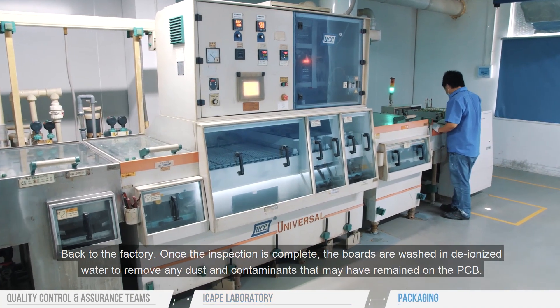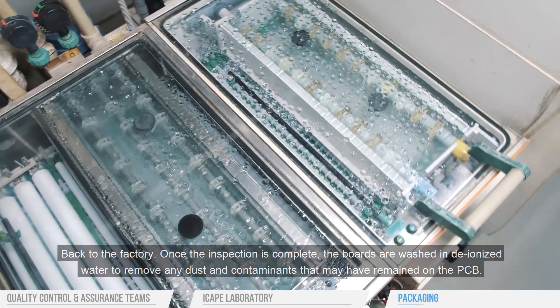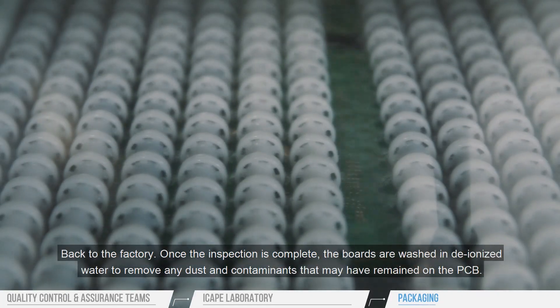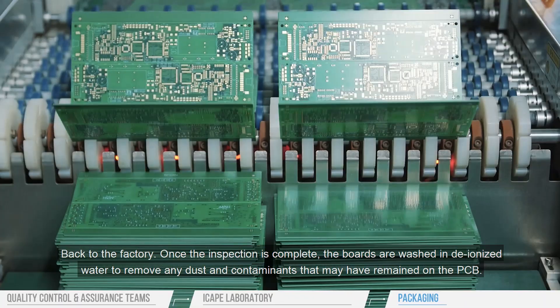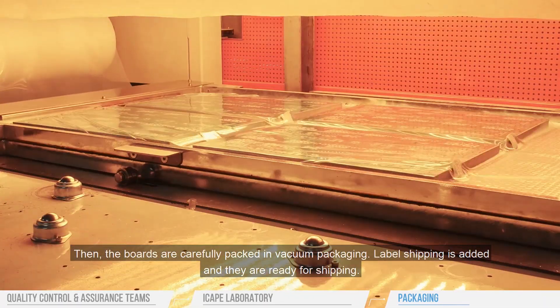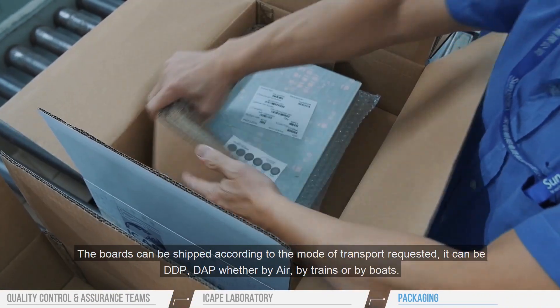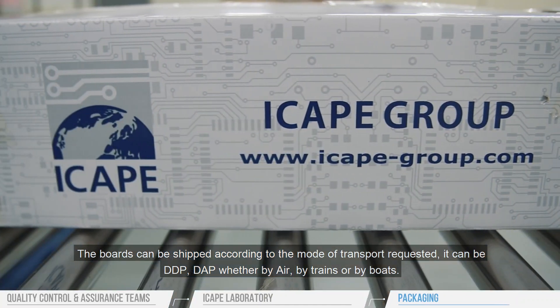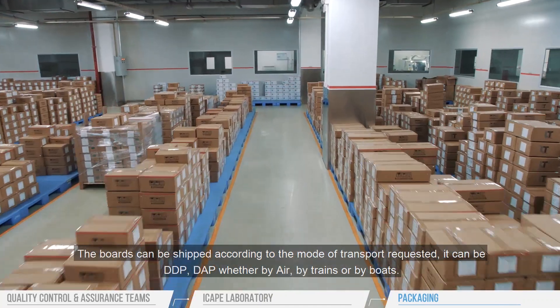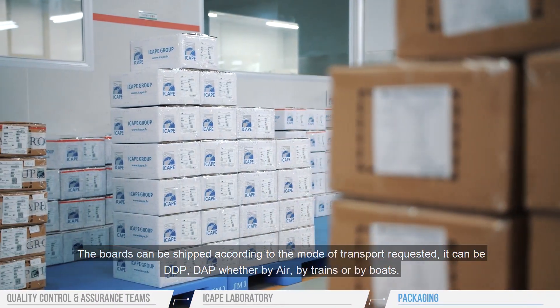Back to the factory. Once the inspection is complete, the boards are washed in deionized water to remove any dust and contaminants that may have remained on the PCB. Then the boards are carefully packed in vacuum packaging. Label shipping is added and they are ready for shipping. The boards can be shipped according to the mode of transport requested — it can be DDP, DAP, whether by air, by trains, or by boats.